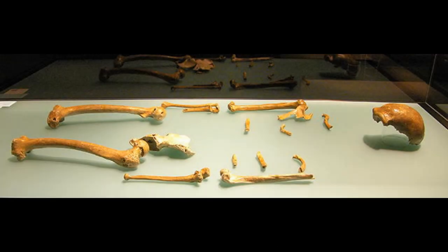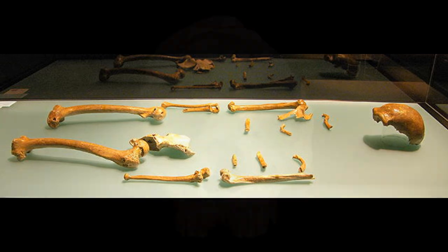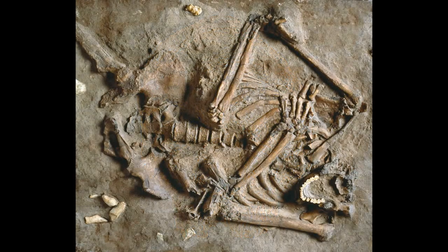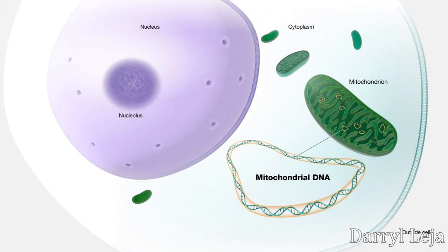Discovered in Germany's Neander Valley in 1856, before Darwin published his theory of evolution, the Neanderthal is perhaps the best documented of the other human species. Not only have there been several specimens found over great swathes of Europe and Asia, but mitochondrial DNA has been extracted from their specimens. Mitochondria are the components of a cell whereby chemical energy is converted into the energy that organisms can actually use. This form of DNA is only inherited maternally, but more on DNA later.